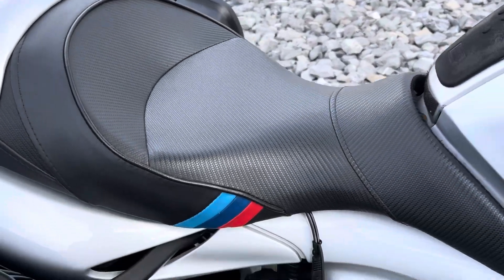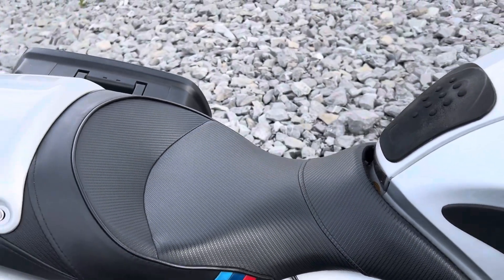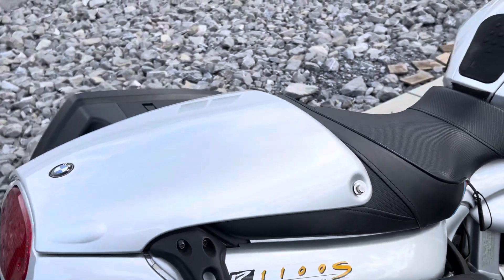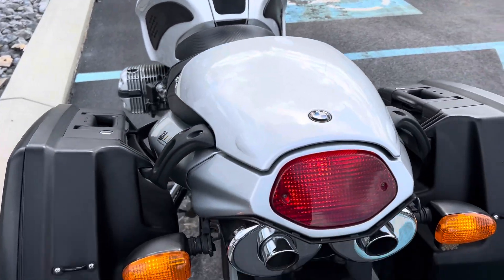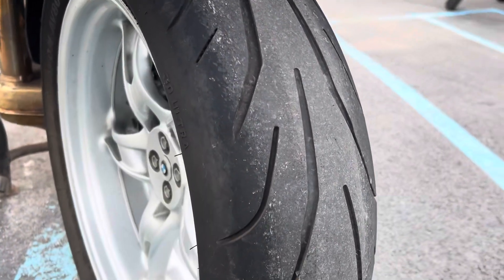It looks like we have a Sergeant seat on here as well — big fan of the Sergeant seats. Rear tire is in good shape.